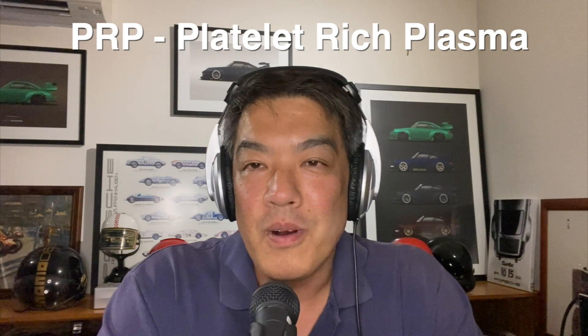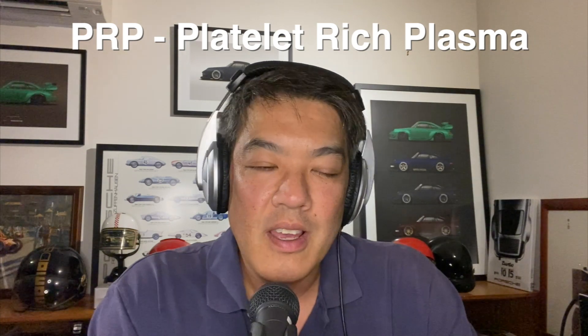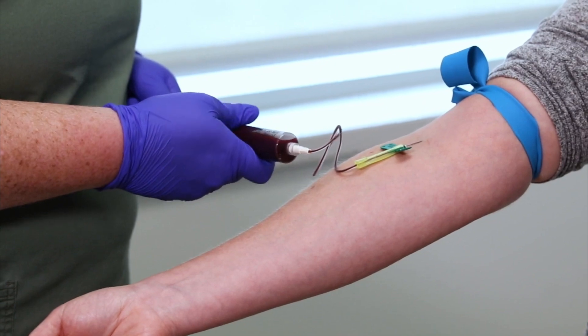So what does it stand for? Platelet-rich plasma. Basically, PRP is derived from the donor — the donor is the patient — and what happens is that we extract some blood, usually about 50 ml, sometimes a little bit more, and the blood is processed with an anticoagulant. It's centrifuged and then it's separated.